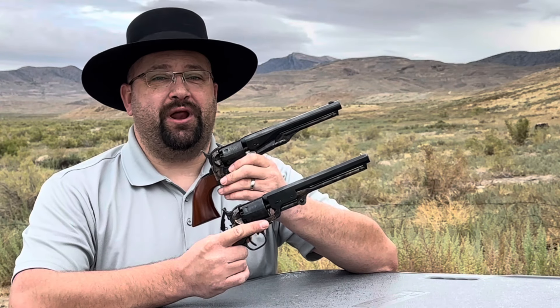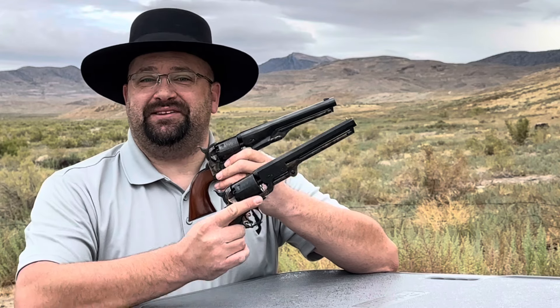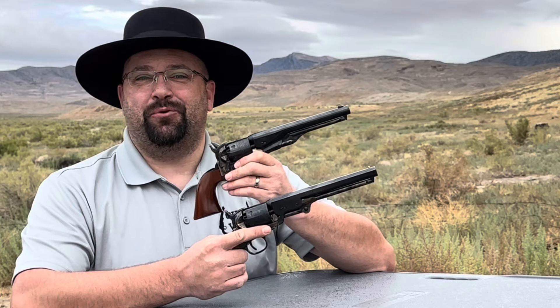Today we'll be admiring and shooting what I call two of the most beautiful revolvers ever made: Colt's 1851 Navy and 1861 Navy. I'm Dustin and you're watching Guns of the West.